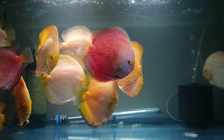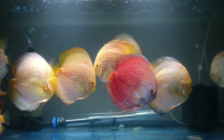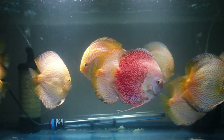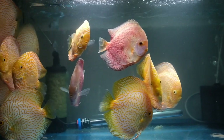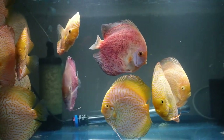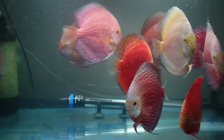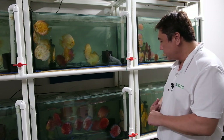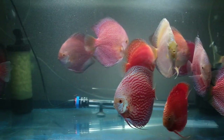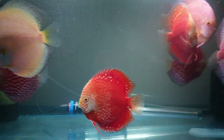We've also got a beautiful pair of snow eruptions in here as well. They're actually laying eggs at the moment, doing a very good job just coming out of quarantine and getting themselves comfortable in our facility here. This is probably one of the most magnificent tanks that you want to check out. We've got white stardust, red stardust, and snow leopards in here that is uniquely Jaeger Discus design. You've also got red snakeskins in here as well, so a very unique tank.